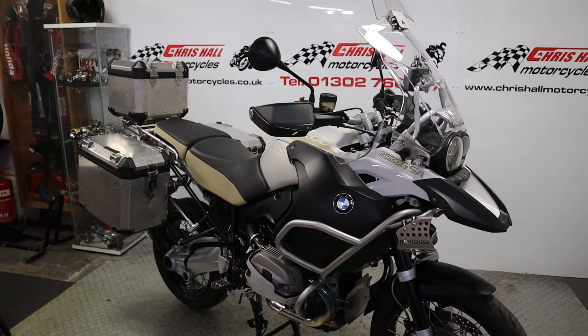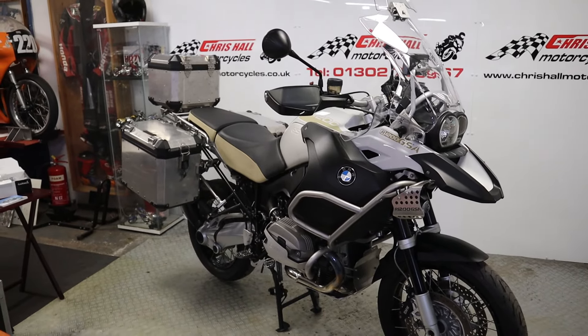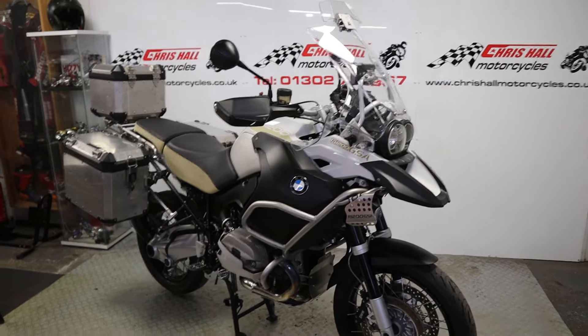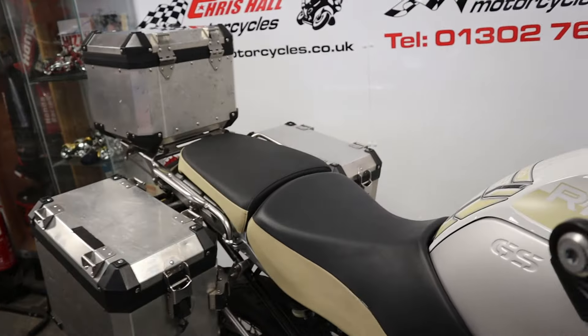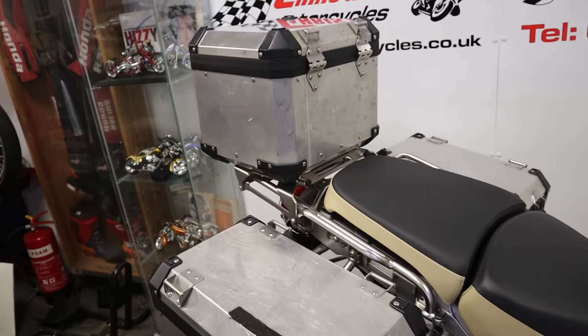If you are new here, we'll do a walk around, check out the paperwork, start it up, and have a chat — simple as that folks. As we're going through the video, just hit that like button, hit that subscribe button, and tick that bell for notifications. Let's just get straight into it — we'll start at the back of the bike as always.